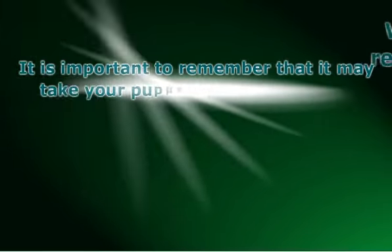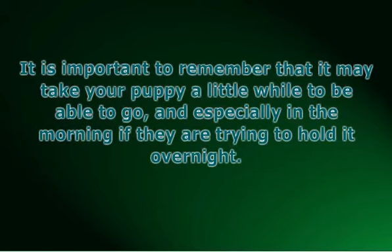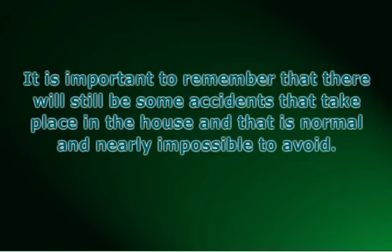It is important to remember that it may take your puppy a little bit to be able to go, especially in the morning if they're trying to hold it overnight. When you're convinced that he or she is finished, give them some positive praise and then head back inside. It is important to remember that there will still be some accidents that will take place in the house, and that is normal and nearly impossible to avoid.